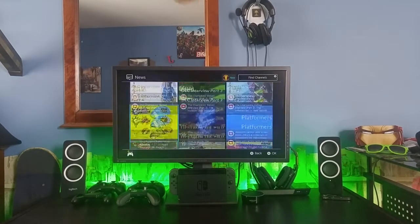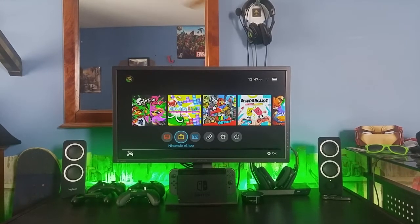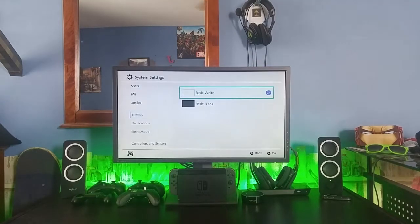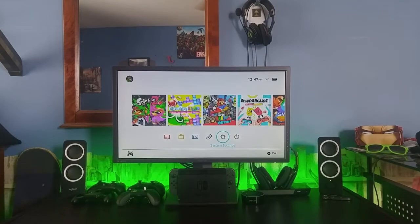Now in case you don't know, Nintendo has a history for nostalgic menu music on some of their most recent consoles. Just think back to the Mii Maker from the Nintendo Wii all the way back in 2006. It's clear the community enjoyed those and wanted to see a new original track to breathe life into Nintendo's newest console.